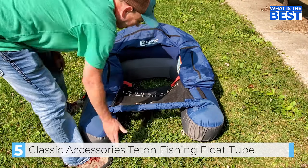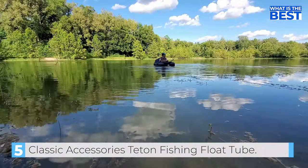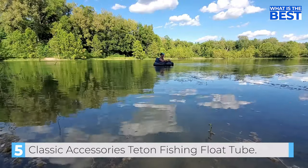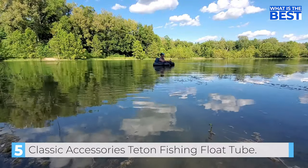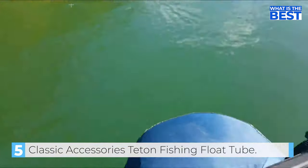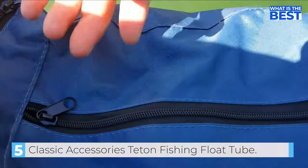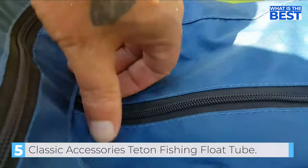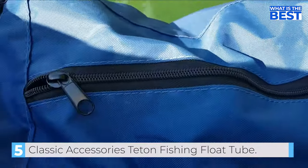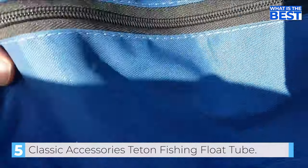One of the standout features of the Teton Fishing Float Tube is the wide-seat design, which is not only super comfortable but also makes it easy to get in and out of the tube. The hydrodynamic hull shape enhances the tracking and steering, making it easier to move around the water. In terms of storage, the Classic Accessories Teton Float Tube has multiple compartment armrest pockets that keep your equipment within reach while you are on the water. Additionally, the float tube includes a stripping apron with a fish ruler, allowing you to measure your catch and keep track of your success.